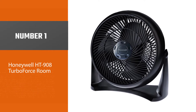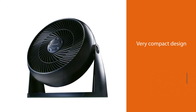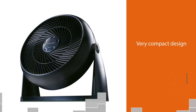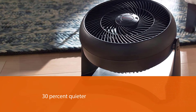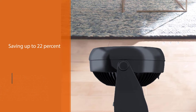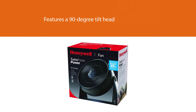Number one, most popular: the Honeywell HT908 Turbo Force room fan. Coming in a very compact design, this blade fan is 30% quieter than most of its competitors. What I liked most is how pocket-friendly this fan is — just imagine saving up to 22% on energy bills year-round when using it with AC.